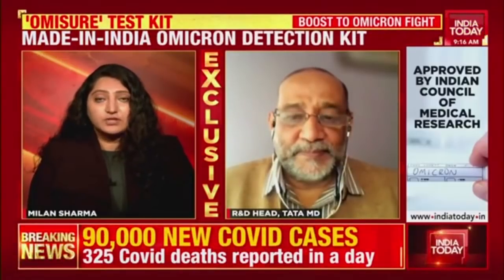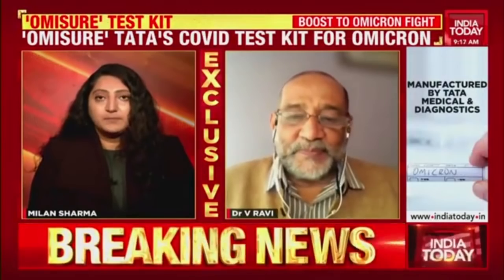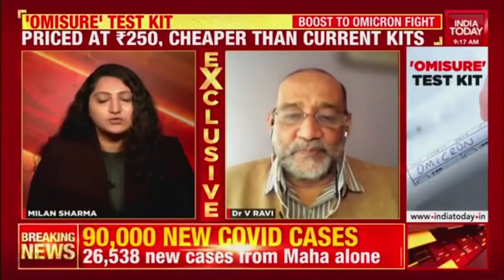Congratulations — it's big news for Tata as well as India because this OmiSure kit is made in India and will be available in the market soon. But it's not a home-based test, it's not a self-test — one has to submit the sample in a laboratory, and then only can one know whether they are infected with the omicron variant or not. Thank you so much, sir, for joining us.